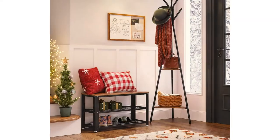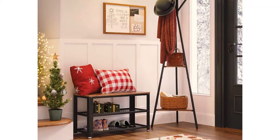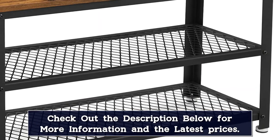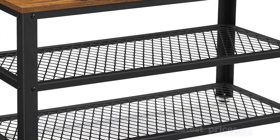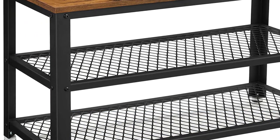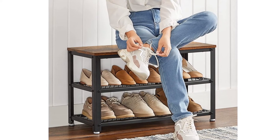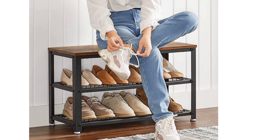The bench is sturdy enough to hold 198 pounds. Each shelf can hold 6 to 8 pairs of shoes, and there is enough clearance in between to fit boots. Plus, you can adjust the non-slip feet to make it more sturdy. In addition to that, the assembly is simple and will take you only 10 minutes, tops.